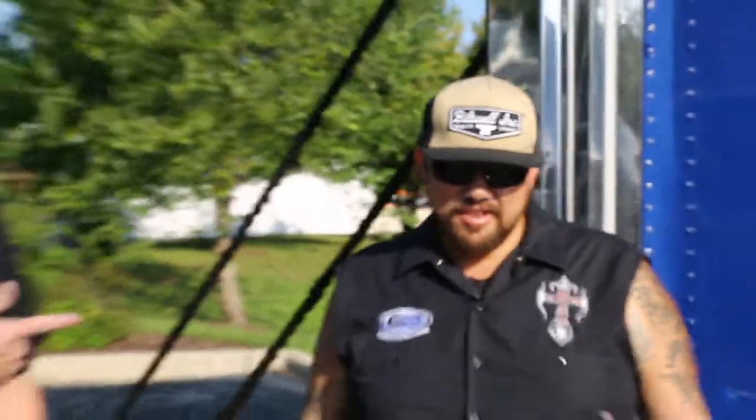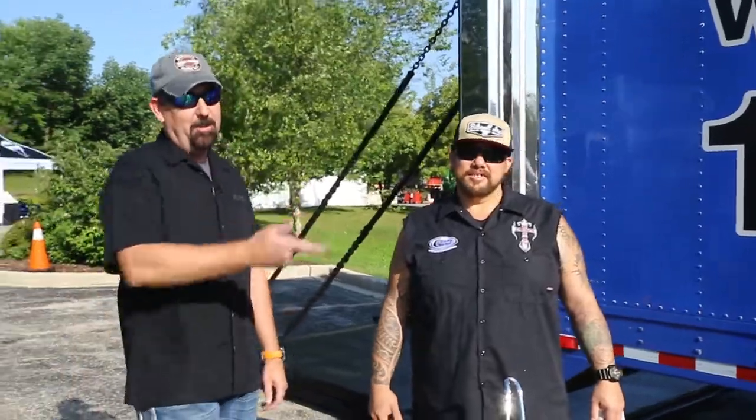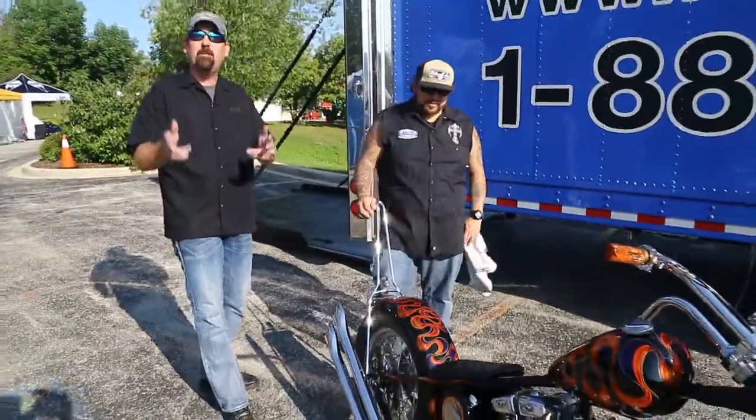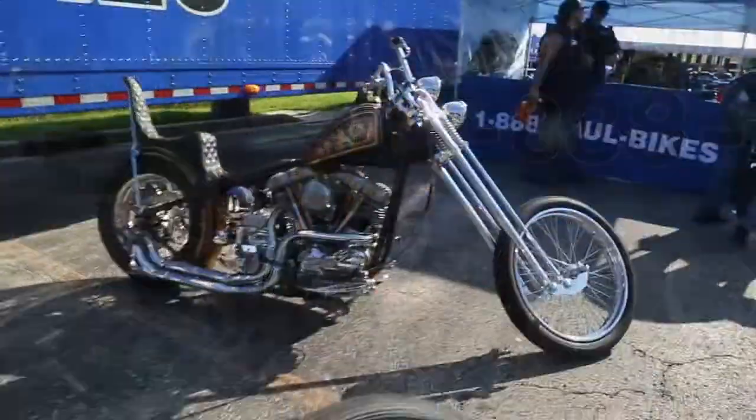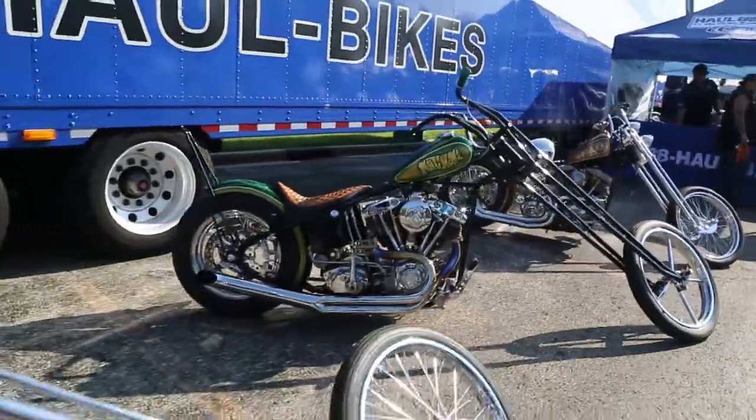Hey, what's up, Flitz fans? It's Graham here from Team Flitz. Look who I got with me today. That's right, Shannon. The man. Have you guys watched Count's Customs before? This is a guy that does the custom bike work for them. Look at these sweet rides. We're out at the 115th anniversary at House of Harley Davidson in beautiful Greenfield, Wisconsin. Man, look at this. This is sharp.